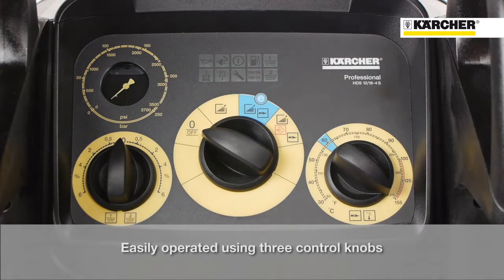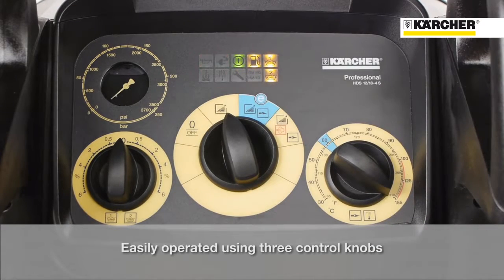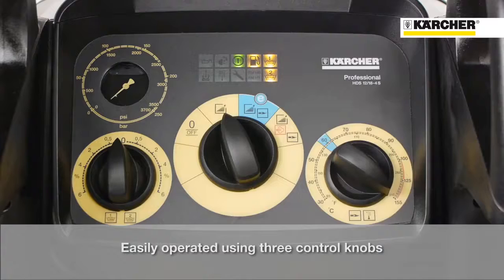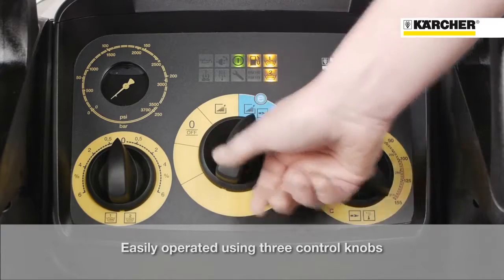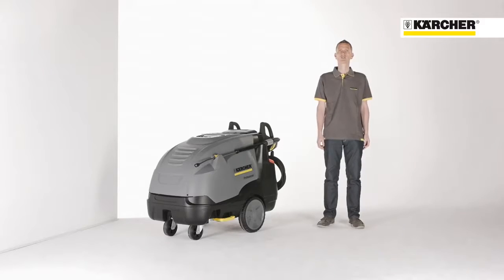On the first setting the machine is switched off. On the second one the machine is switched on and operates in cold water mode. If the user continues to the third position, the machine is running in eco-efficiency mode. On the fourth position, the machine is running with maximum temperature, which means 80 degrees with full water flow rate, or up to 155 degrees in steam stage mode.